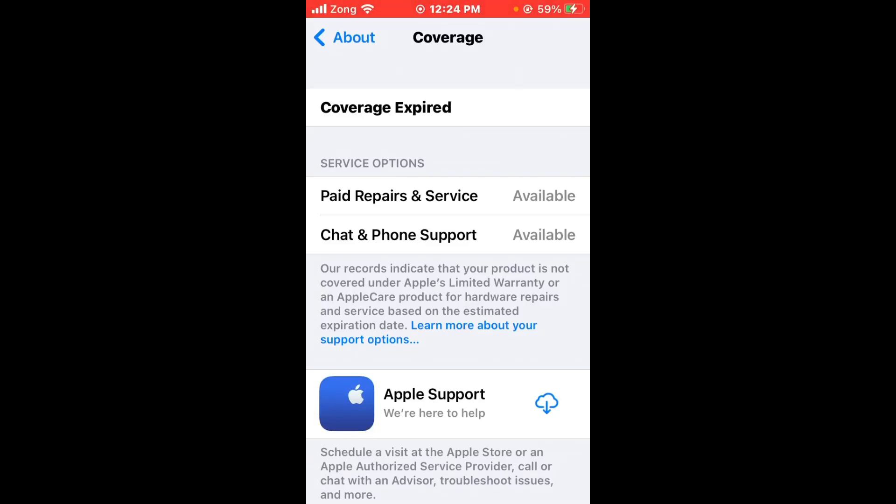Hello everybody and welcome back to our YouTube channel with another informative video. Today's video we will show you if iPhone is getting the error message 'coverage experts', so don't worry, we have got a solution for you to fix this common iPhone issue.